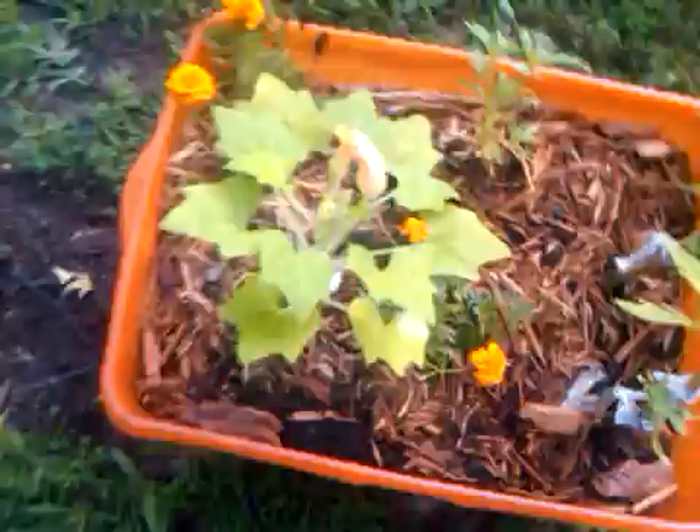I just wanted to give you a quick update on what's going on in the yard. And here's my cherry tomato plant.